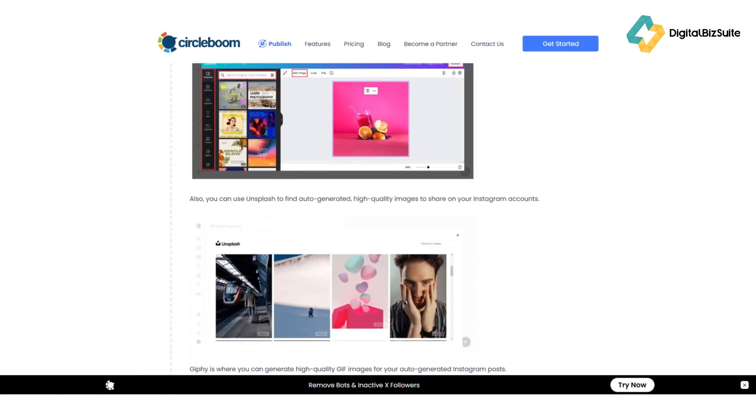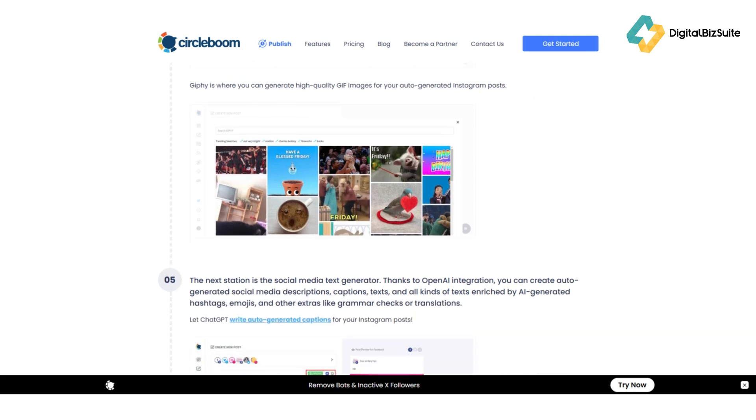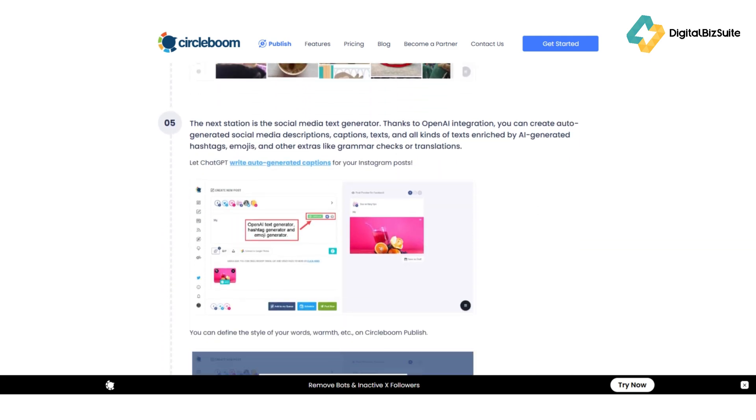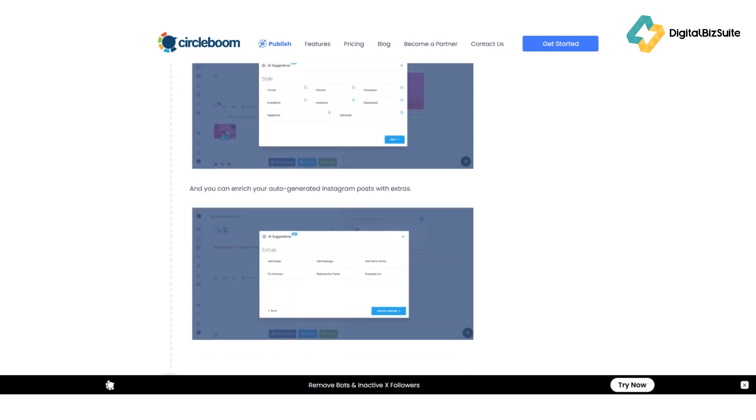And finally, the analytics dashboard gives you deep insights into what's performing best and what needs tweaking. It's like having your own social media strategist right inside your browser. So, how much does it cost to use all of this power?